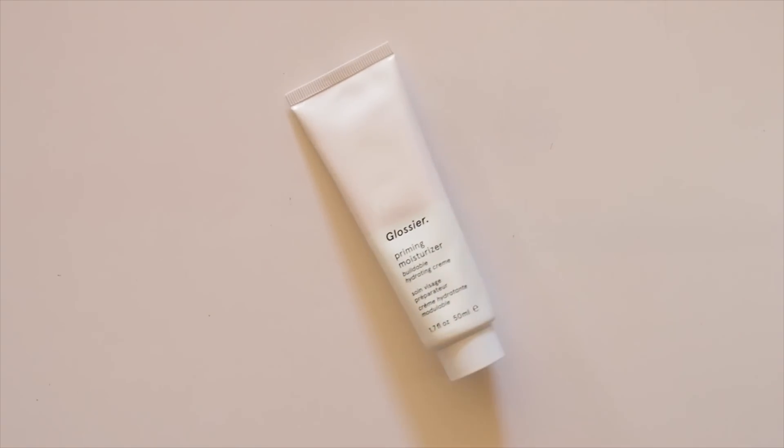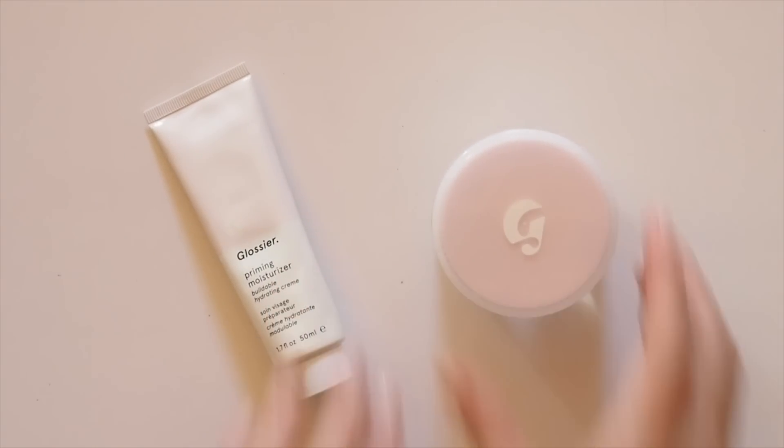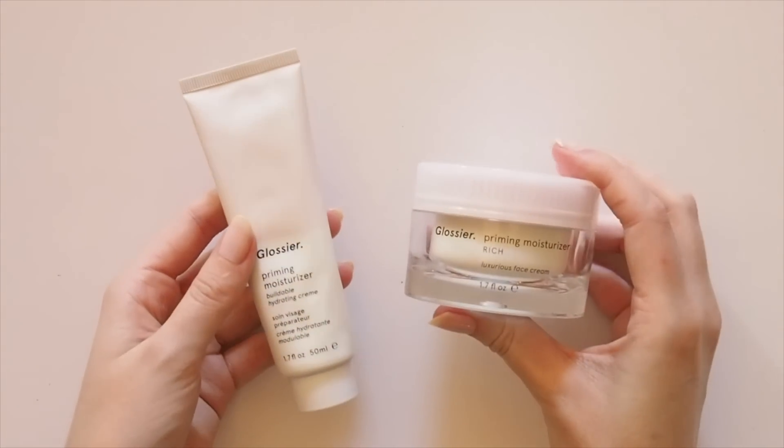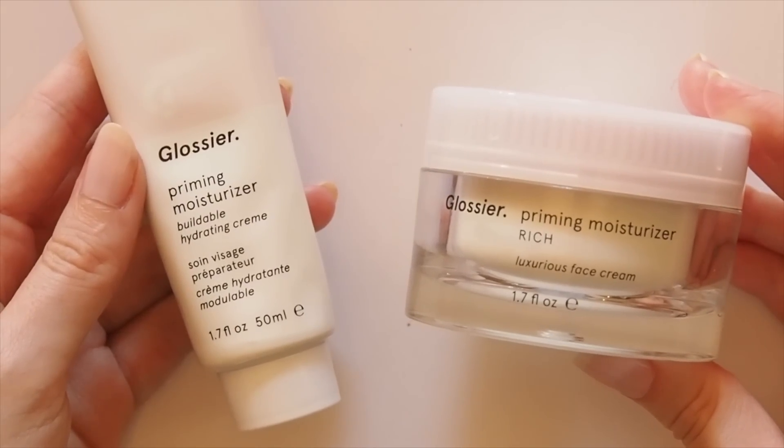Hello there, getting back into Glossier Sundays with a look at some skincare. Priming Moisturiser was one of their first product launches in 2014, and Priming Moisturiser Rich joined the ranks in 2017. So what's the difference? I always use Priming Moisturiser in the morning and Priming Moisturiser Rich at night. Let's compare the pair in a moisturiser matchup.